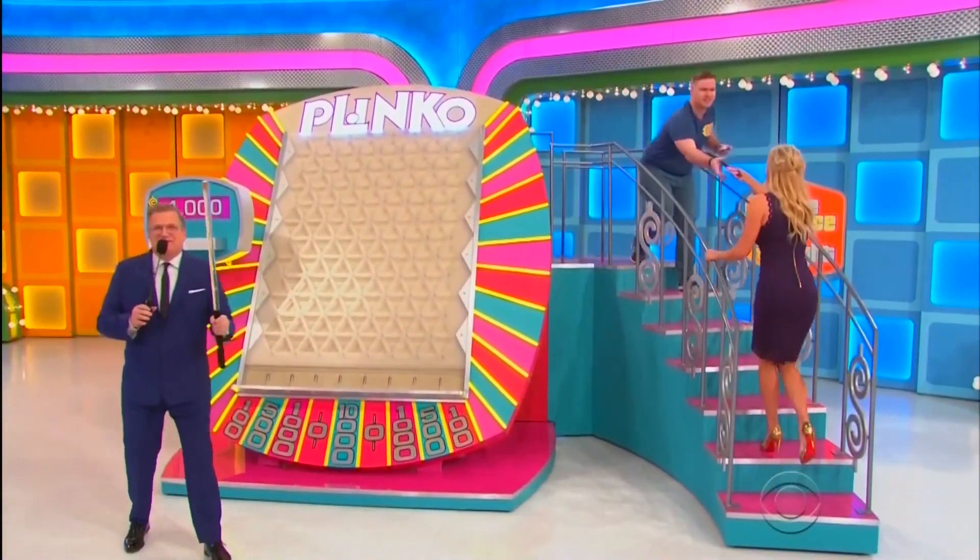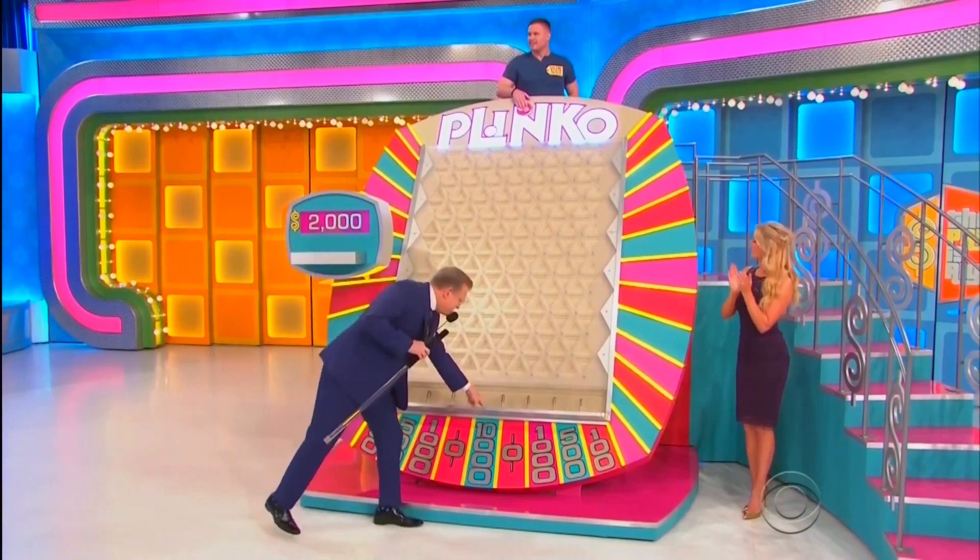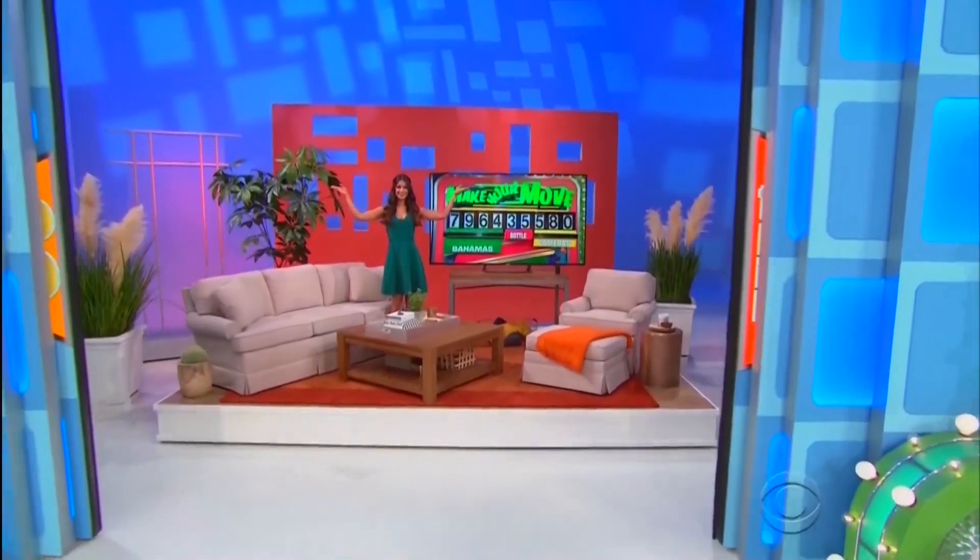Look at that! Well, I like your Plinko stick! Looking very good — 10,000 in the middle! ...going home with a whole new living room!